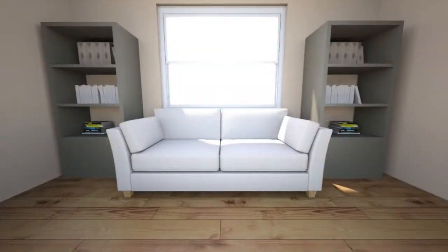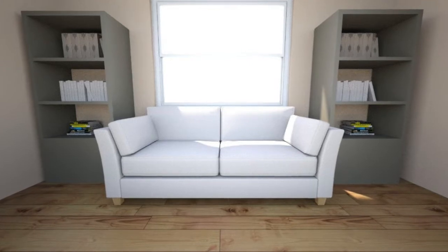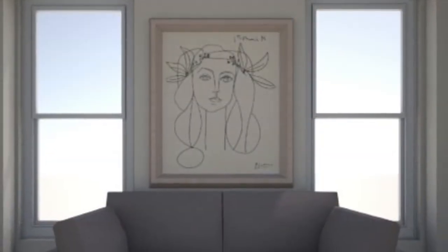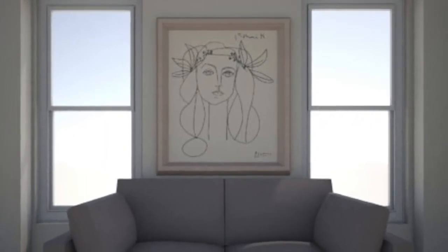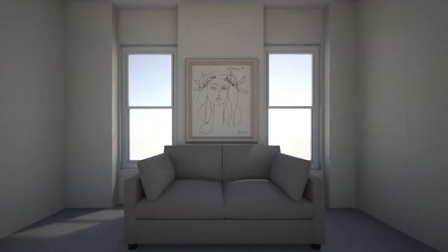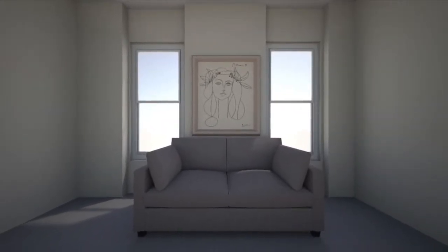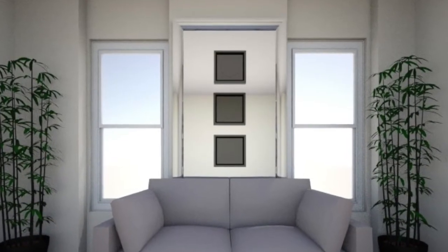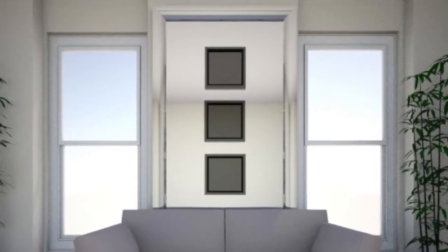You can use the flanking bookcase idea here as well to help create the sense of a window seat. A worse situation still would be a sofa against a wall with two windows separated by wall space. In this case, I would be looking to make the wall space between the windows a focal point. It may take some real creativity — an oversized picture that actually overlaps some of the window casing, or spanning the distance between the windows with a mirror and chunky framed pictures hung from a picture rail above.